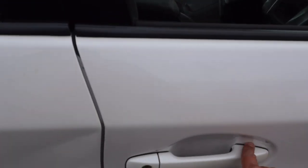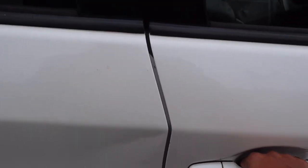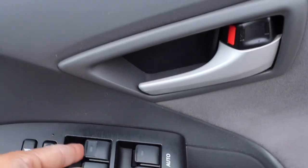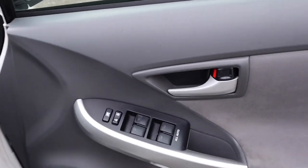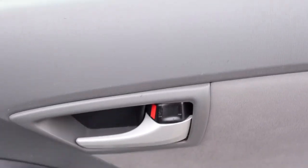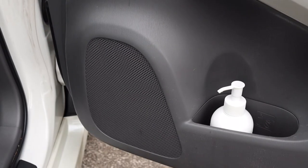This is keyless entry. It has power windows with auto-up and auto-down — 4 power windows. Lock and unlock button, window locks, door handle, central locking, bottle holder, and speaker.